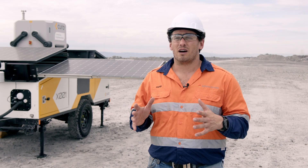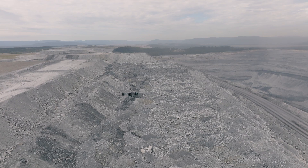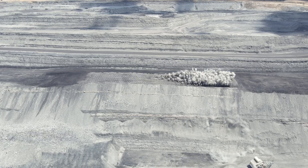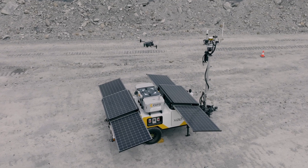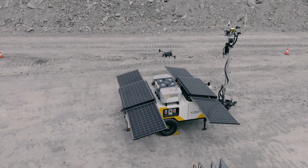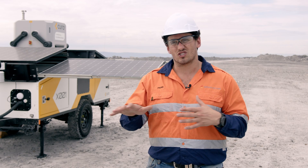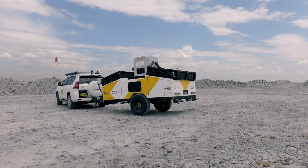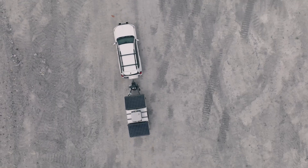HubX is a powerful unit. In particular for mining, a mine site is a constantly changing environment — it has pits, drill blasts, and survey requirements. HubX being a mobile, portable solution that you can move from site to site across the vast landscape that a mine operates in is a very key feature of how we have architected this solution.